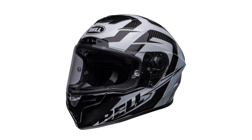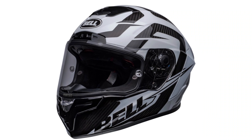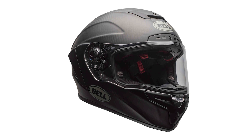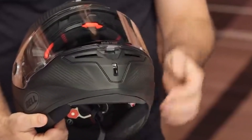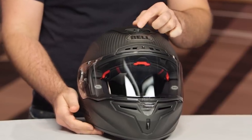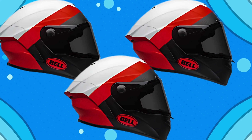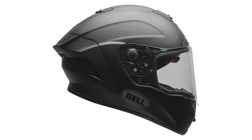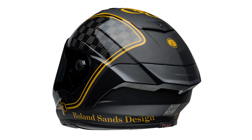First off, let's talk about safety, because that's the number one priority with any helmet. The Race Star DLX Flex is positioned just below the FIM-approved Star DLX, but don't let that fool you — this helmet is packed with protective features. The 'Flex' in the name refers to its progressive layering impact liner, which is where Bell really shines. You've got three layers: EPO for low-speed impacts, EPP for mid-speed, and EPS for high-speed. On top of that, there's a rotational energy management system that reduces brain injuries from fast-twisting impacts.